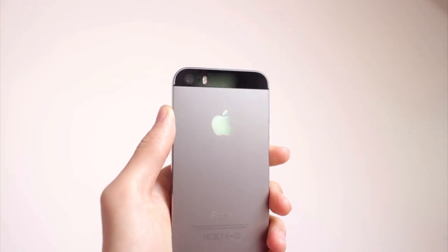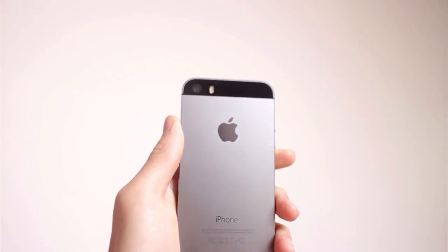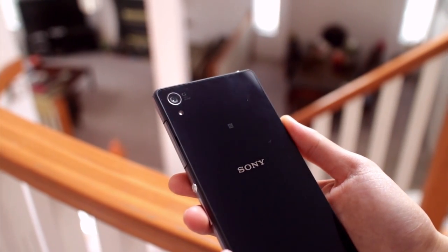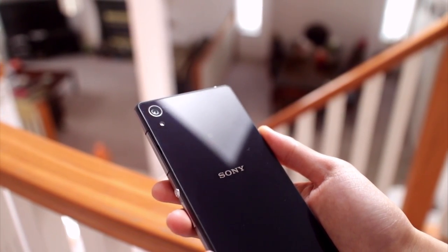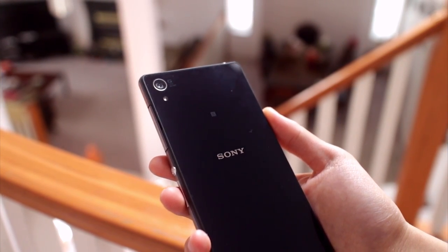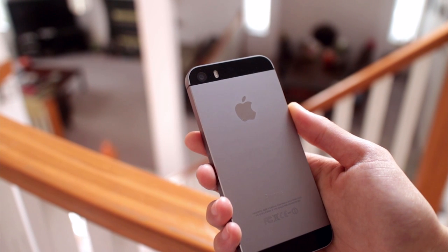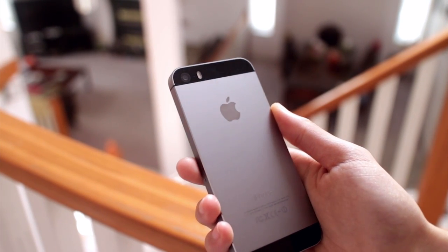Hey, what's going on everybody, and welcome to my camera comparison between the iPhone 5S and the Sony Xperia Z2. The Xperia Z2 was just released quite recently, and of course the iPhone 5S was released last year in September. In this video I will be comparing these two phone cameras.